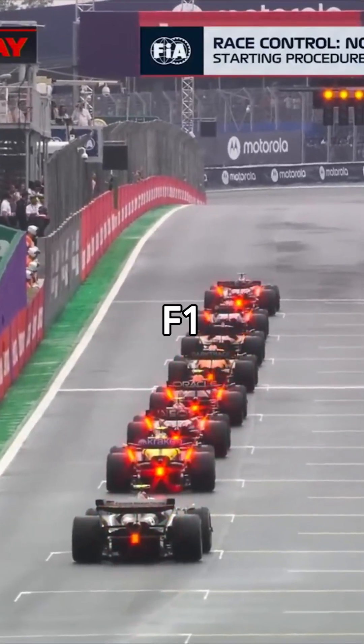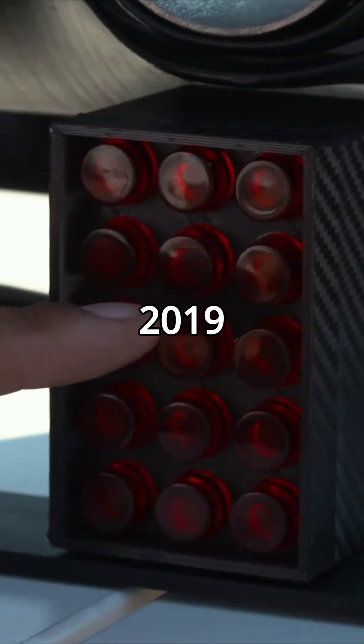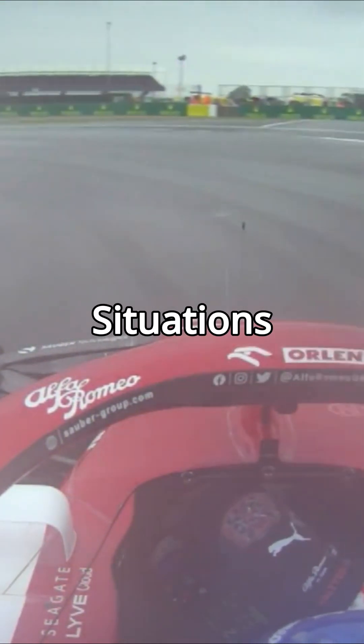Ever wondered what all those flashing lights on an F1 car actually mean? Let's break it down. Since 2019, F1 cars have had extra lights on their rear wings that mirror the rear rain lights. These lights flash in specific situations.